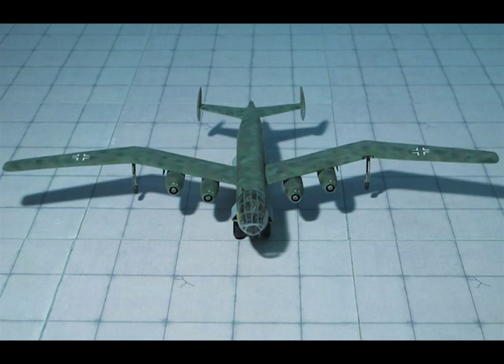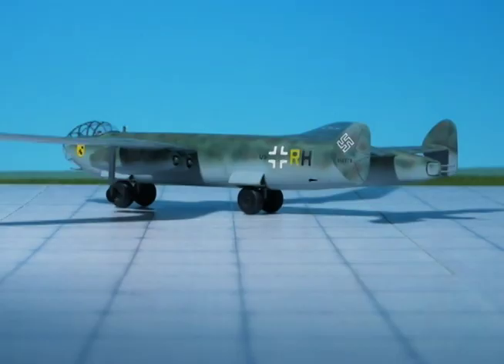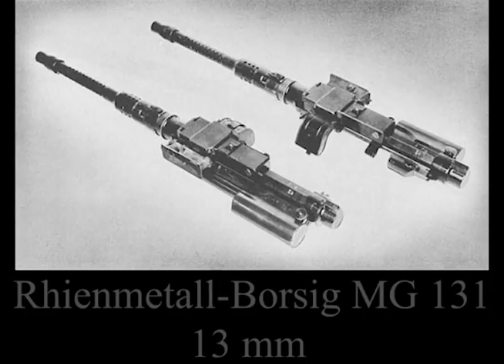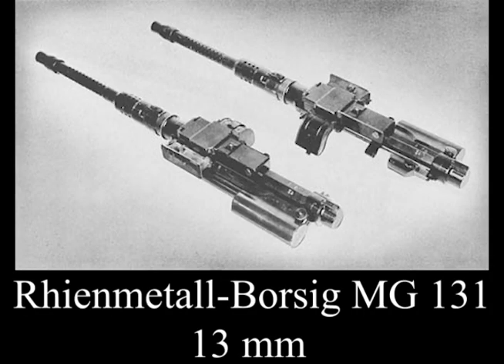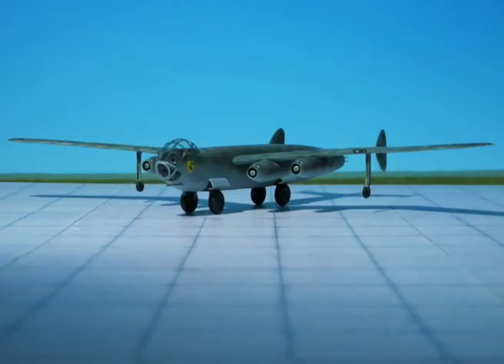The armament of the P-188.02 consists of two MG-151s fixed forward, two MG-151s fixed astern, and two MG-131s movable in the tail. The bomb load can be 8,250 kg, 4,500 kg, 2×1,000 kg, 1×2,500 kg, or one Fritz-X.